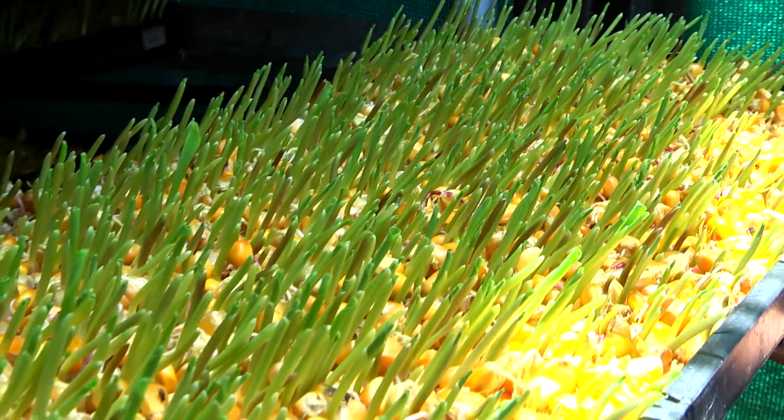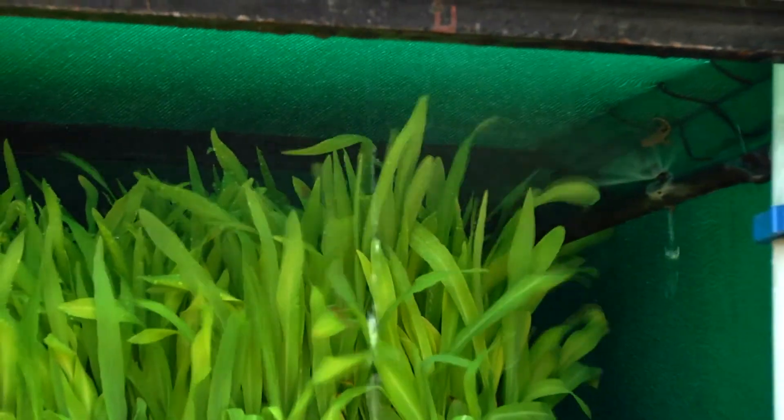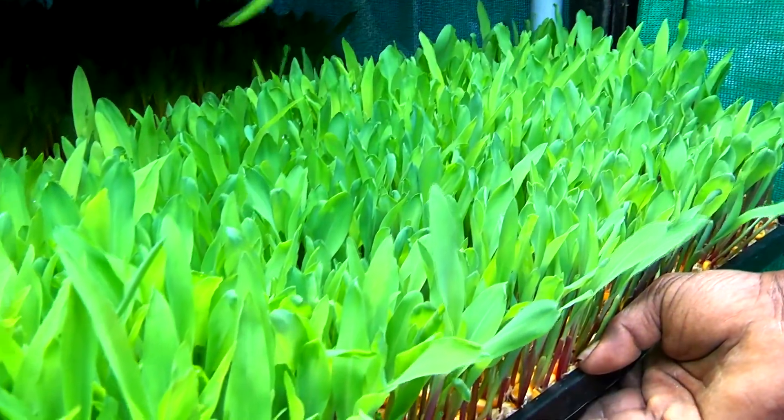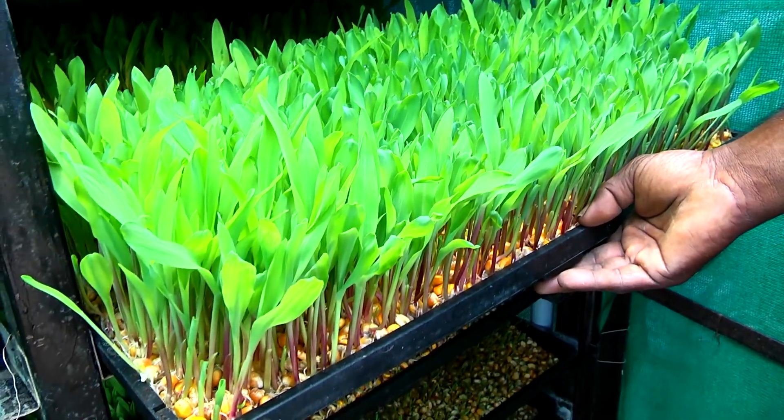Hydroponic fodder is produced by growing seeds without soil and with very little water. Within six to seven days, the seeds are sprouted and the seedlings will be up to 30 to 35 centimeters tall, providing highly nutritious fodder.